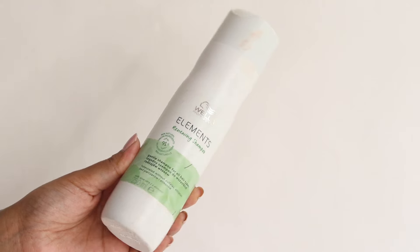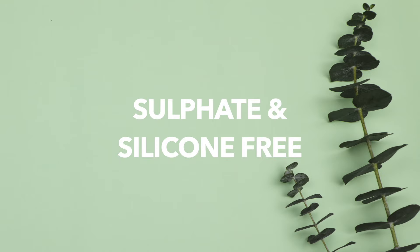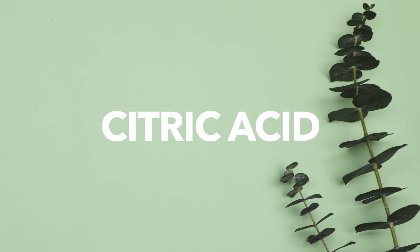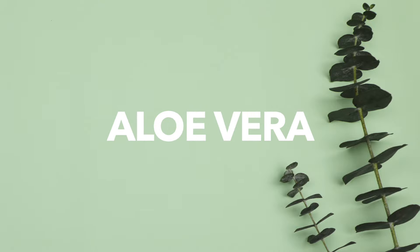The shampoo that I'm currently loving is by Vela Professionals — this is an Elements Renewing Shampoo and it is free from sulfates and silicones. It also helps to give a little bit of volume in my hair and it smells like guava. The ingredient list is also amazing — it has panthenol, citric acid, salicylic acid, glycolic acid, argan oil, and aloe vera.